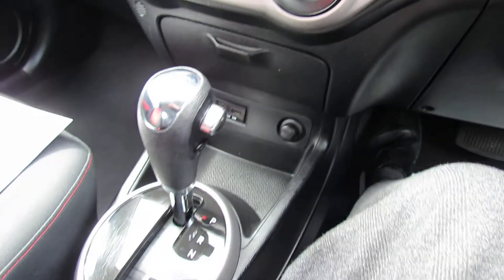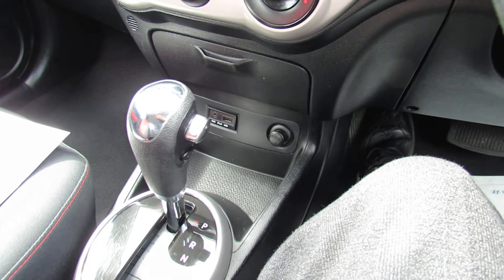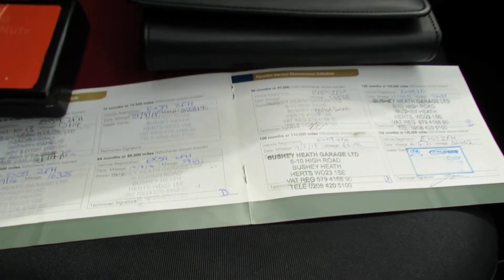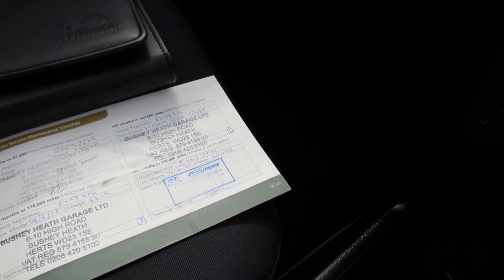It's an automatic so it makes it a really nice easy car to drive. I mentioned the service history — let's just show you this. You've got the locking wheel nuts there and as you can see this is the service history, and we have just serviced the car as well so it's been through our workshop.